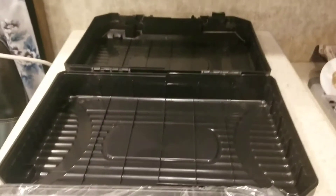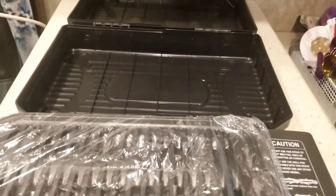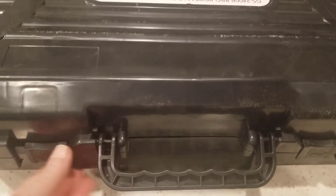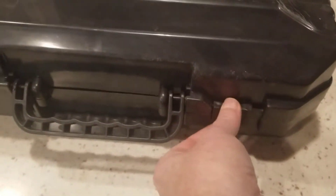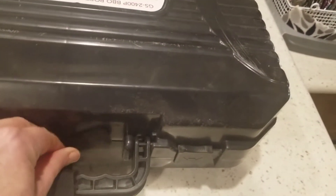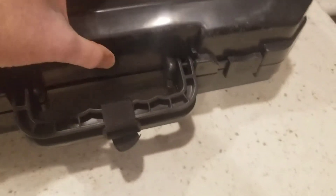The lid on the case kept popping open so I closed it with velcro put around the handle. Once you get the handles closed you can see it's not a great hold on its own, so I put the two handles together and wrap the velcro around them. There you go — now if the handles come loose, the lid's not going to come off and my grill's not going to drop in the middle of the cargo hold.